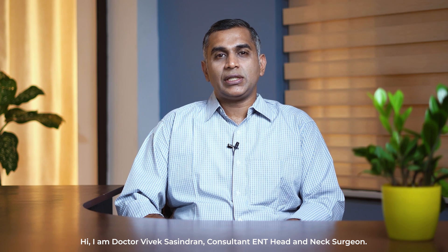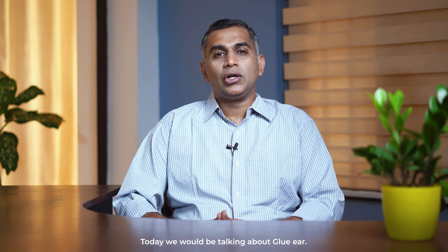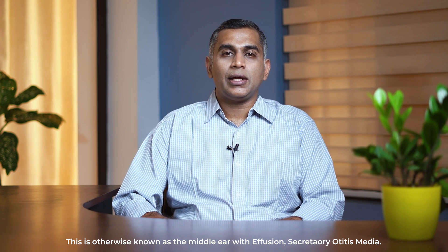Hi, I'm Dr. Viveksha Shindran, consultant ENT head and neck surgeon. Today, we will be talking about glue ear. This is otherwise known as middle ear with effusion, or secretory otitis media.